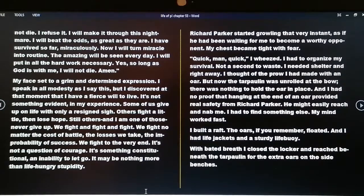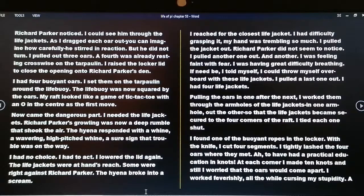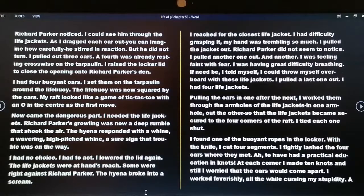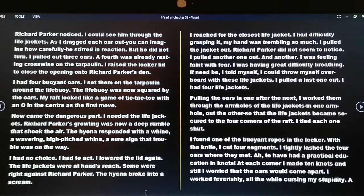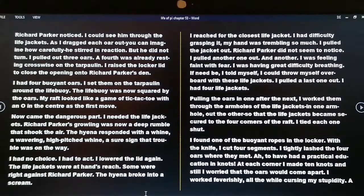I had to find something else. My mind worked fast — I built a raft. The oars floated and I had life jackets and a sturdy life buoy. I closed the locker and reached beneath the tarpaulin for the extra oars on the side benches. Richard Parker noticed; I could see him through the life jackets as I dragged each oar out. I pulled out three oars; a fourth was already resting crosswise on the tarpaulin. I raised the locker lid to close the opening onto Richard Parker's den. I had four buoyant oars. I set them on the tarpaulin around the life buoy — the life buoy was now squared by the oars. My raft looked like a game of tic-tac-toe with an O in the center as the first move.